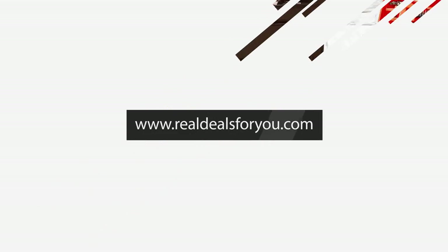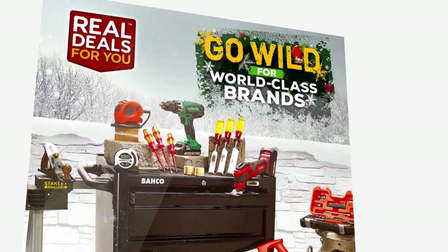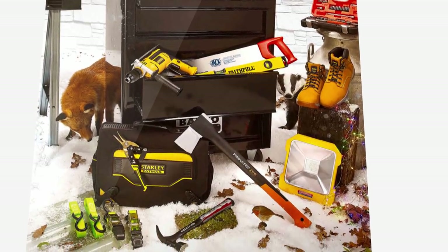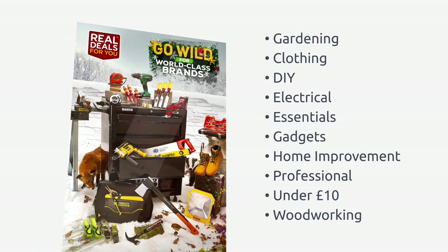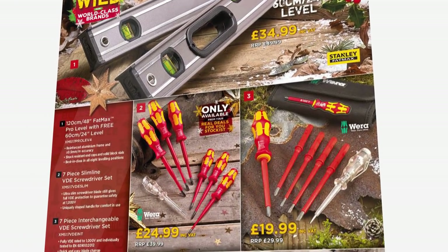And if you like what you see, you can go to the Real Deals website by following the link on screen, and there you will find details of your local Real Deals For You stockist. Now these are all great products — some really good world-class brands coming to you at some very special prices.